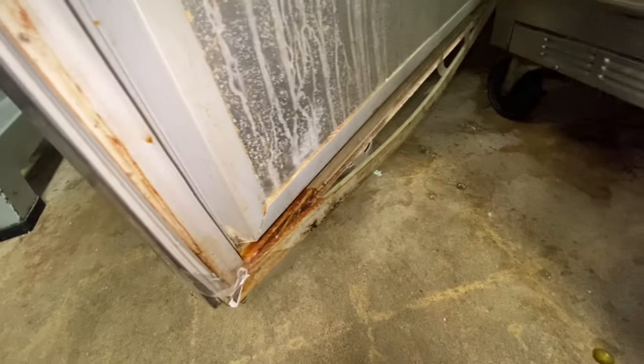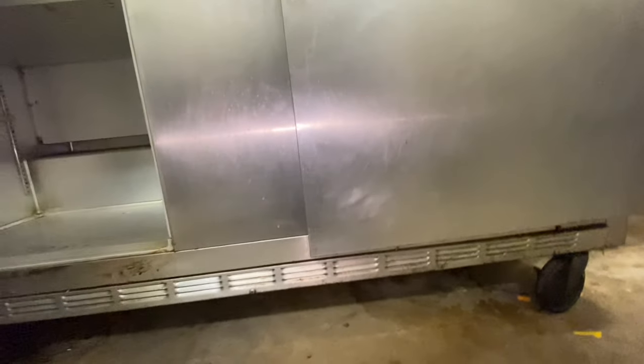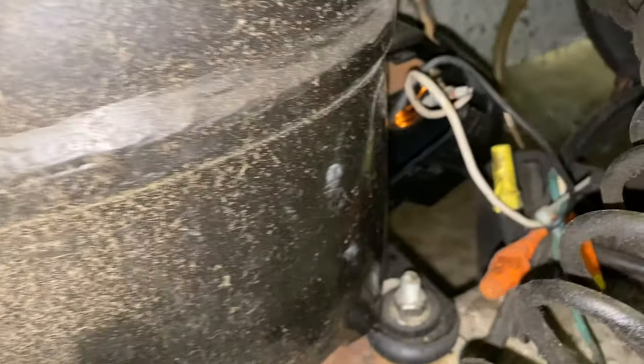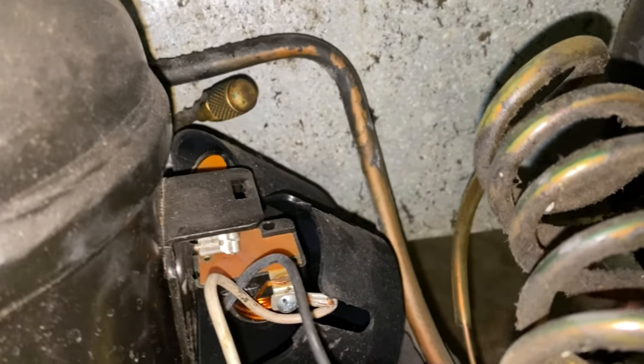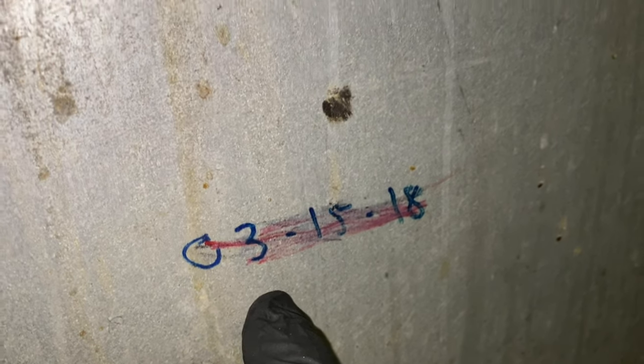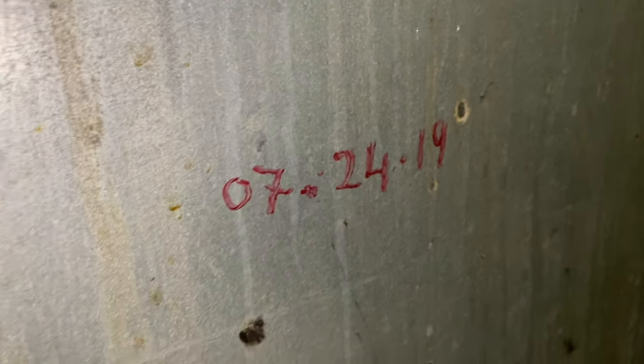Beverage Air. This one is an old beater classic. You're actually hearing the compressor from the next door neighbor — there's a little fridge next to it. This compressor here is not running. And it looks like it's had the old gas and go log, 2018, 2019 special. Here we go.